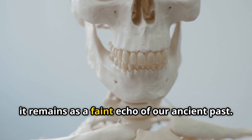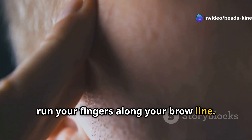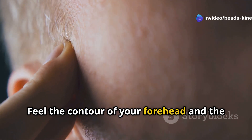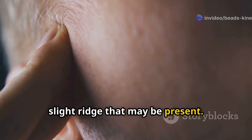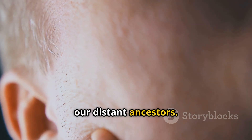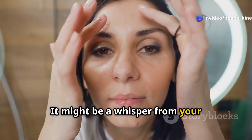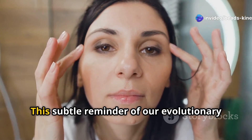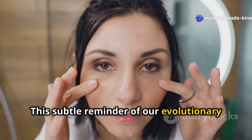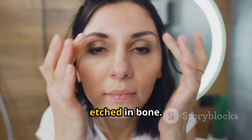Today, the brow ridge remains as a faint echo of our ancient past. Run your fingers along your brow line, feel the contour of your forehead and the slight ridge that may be present. This small, often overlooked feature connects us to our distant ancestors. Do you feel a slight ridge? It might be a whisper from your Neanderthal past — a subtle reminder of our evolutionary journey, a testament to the incredible story of human development etched in bone.